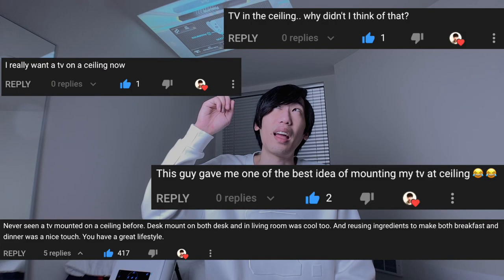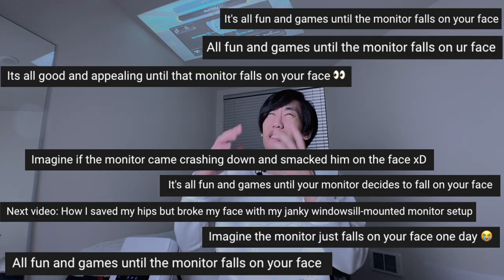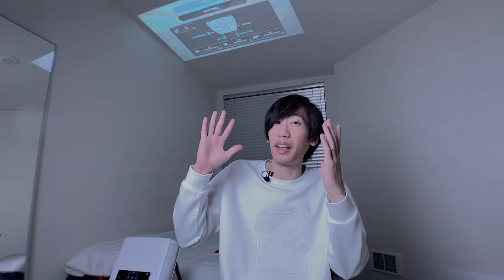Welcome to my bedroom. So first off, some of you have mistaken the screen on the ceiling as a TV on the ceiling. But no — as you can see, there's no TV on my ceiling. It's a projector projecting onto the ceiling. Secondly, many people were worried that my monitor is going to fall and smash my face from my couch setup. Well, I guess it's safer this time since my ceiling is not gonna fall, right?